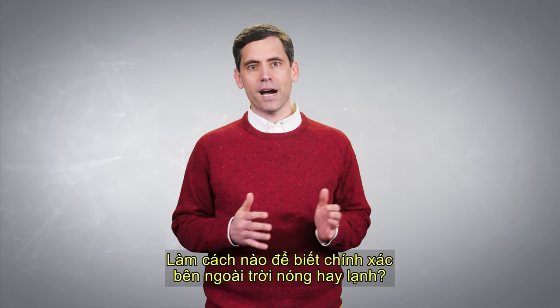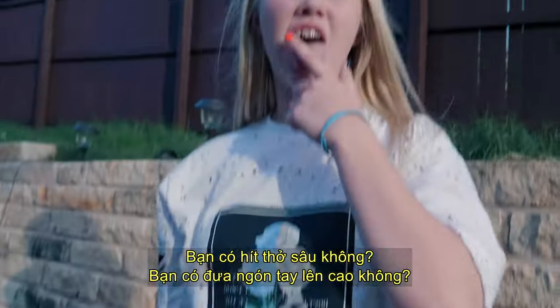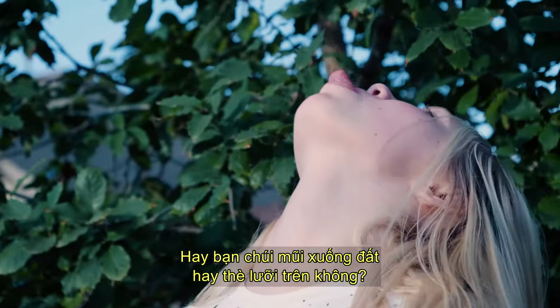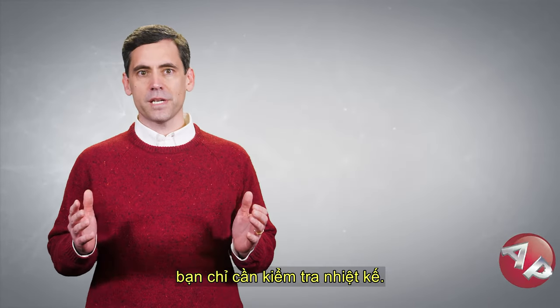How do you find out exactly how hot or cold it is outside? Do you take a deep breath? Do you put your finger high in the air? Or do you put your nose to the ground or stick your tongue in the air? Of course not. When you want to know the exact temperature, you simply go check a thermometer.